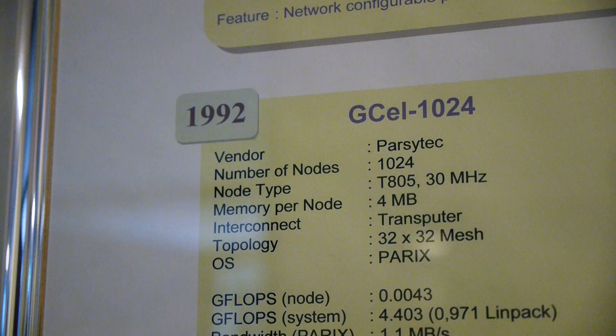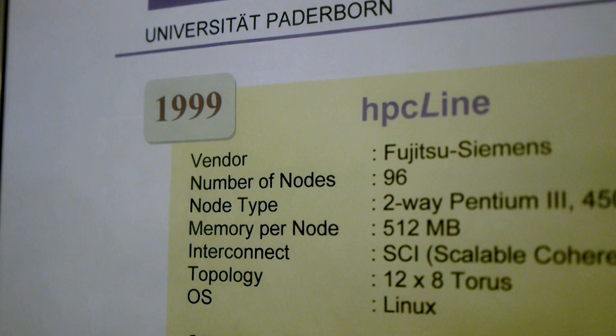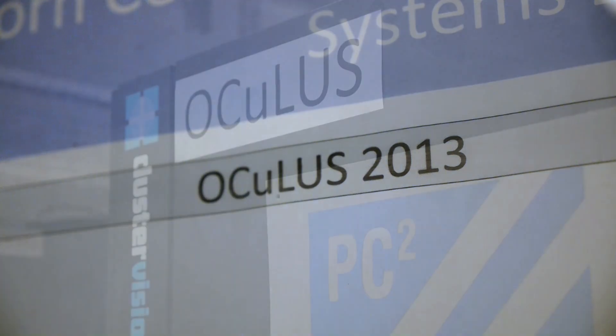Over the last 25 years, parallel computing has moved from a fringe topic in computer science to an essential technology in many sciences. Around 2010, it became evident that the demand from computational sciences was rapidly outgrowing the available HPC resources. We procured a new HPC system named Oculus in 2013.